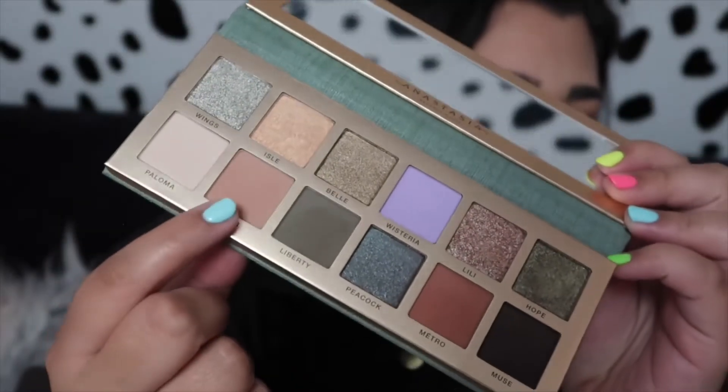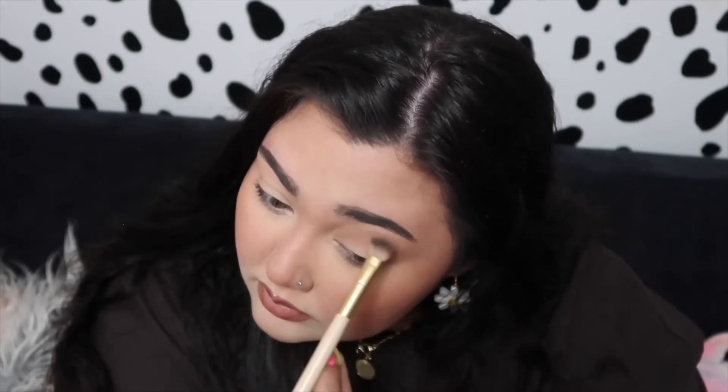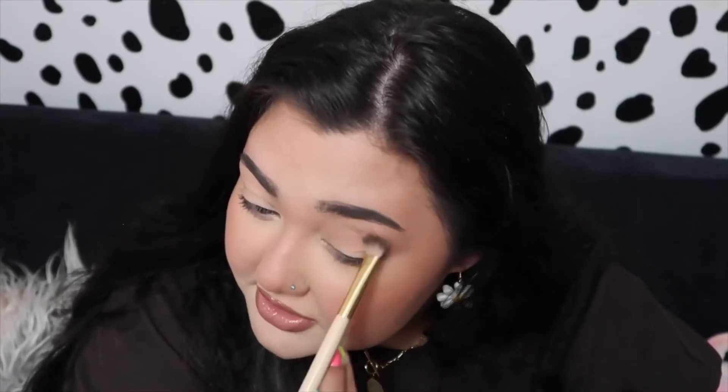I zoomed in so you can see a little bit more up close. We're going to take the shade Floor from the palette first — this is just kind of a neutral brown to fluff into the crease. I'm probably just going to do one eye on camera and then do the other off camera so the video isn't too long. They give you a pretty good sized mirror in the palette. I think it looks really nice — it blended out super easy, a great transition shade. Here is that brown called Floor all over the crease.